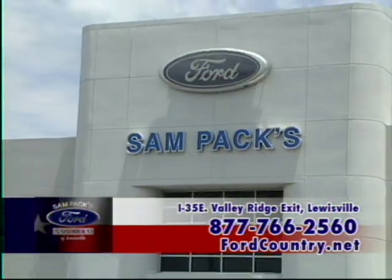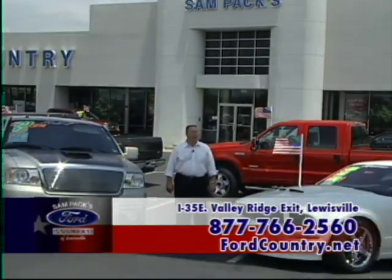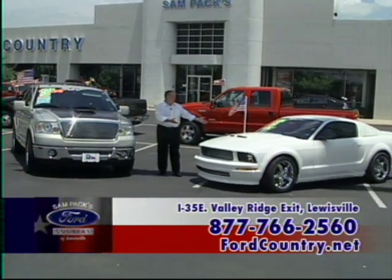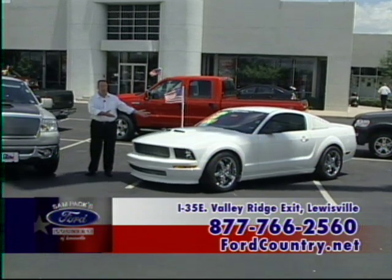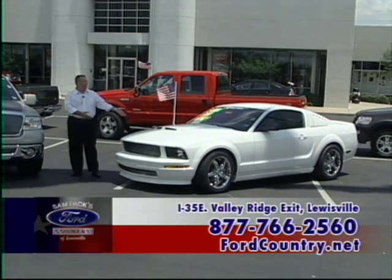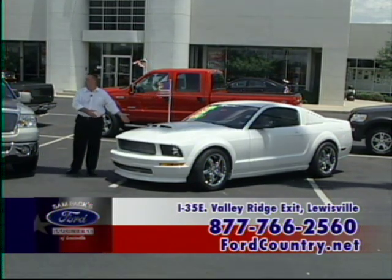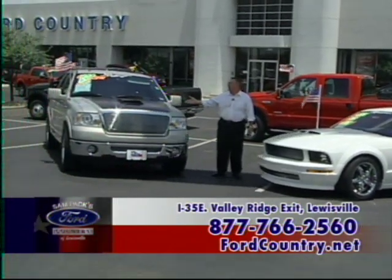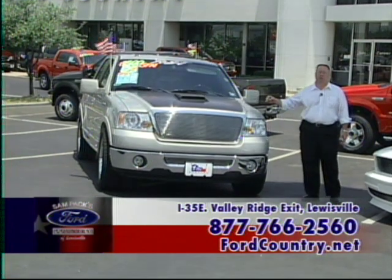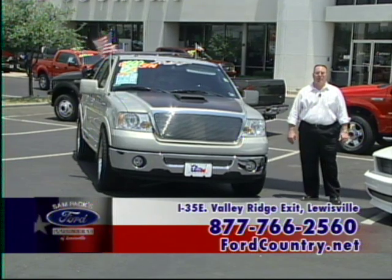At Sampak Ford Country in Louisville, we want your purchase experience to be unique. Let your imagination be your guide — we have custom packages on Mustangs. Most people will think this is a GT, but it's actually a six-cylinder with Foose wheels, one of the most stunning Mustangs ever. We can also take your F-Series truck — the F-150 — with high-performance cowl induction, exhaust, and performance suspension. Whatever you need, we're here to help at Sampak Ford Country of Louisville.